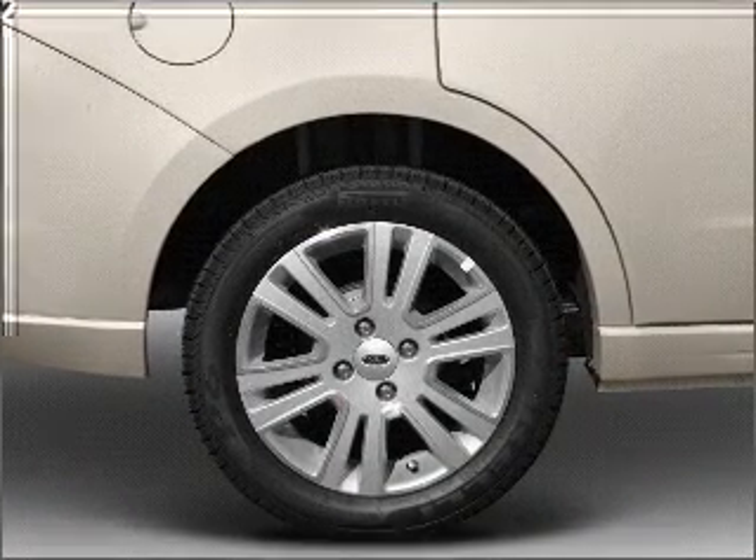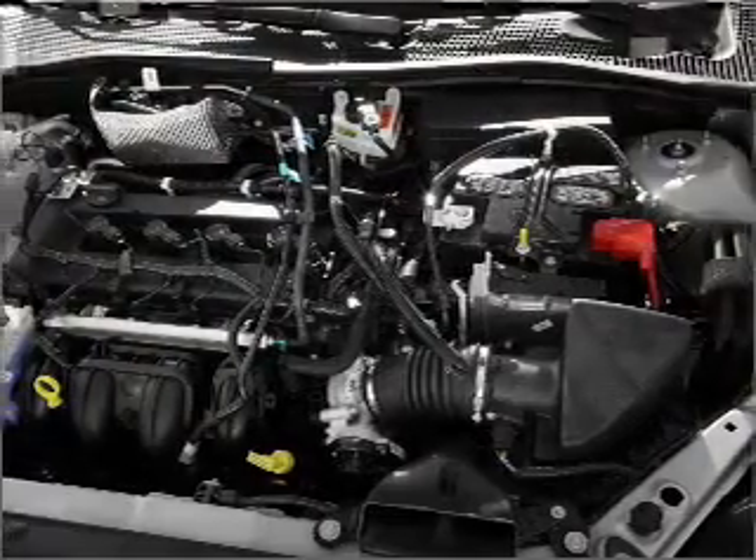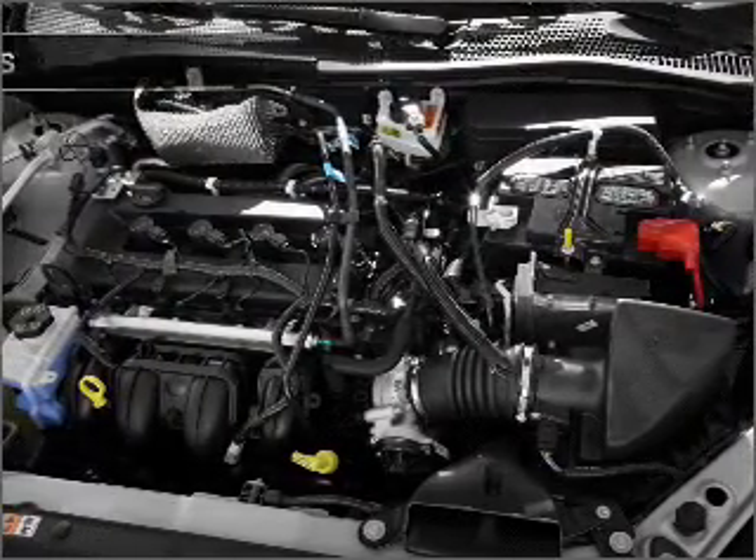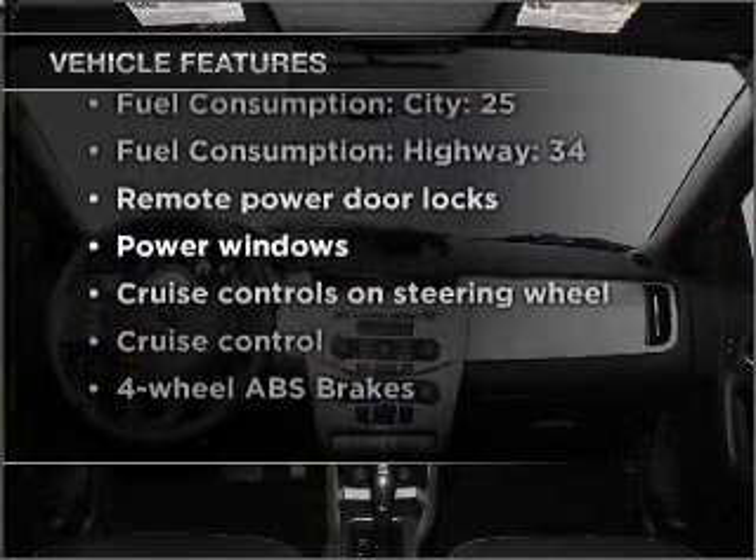Premium wheels give a more luxurious look. Brake safely with the anti-lock braking system. Heated seats offer comfort in cold weather. And with these notable features, you won't want to miss out on the opportunity to own this amazing vehicle.